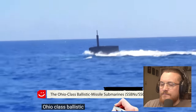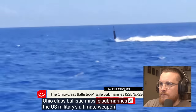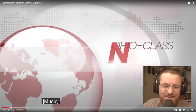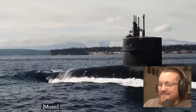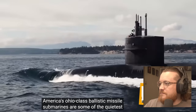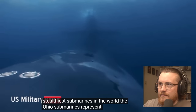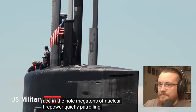Ohio class ballistic missile submarines — the U.S. military's ultimate weapon. America's Ohio class ballistic missile submarines are some of the quietest, stealthiest submarines in the world. The Ohio submarines represent America's ace in the hole — megatons of nuclear firepower quietly patrolling the world's oceans.